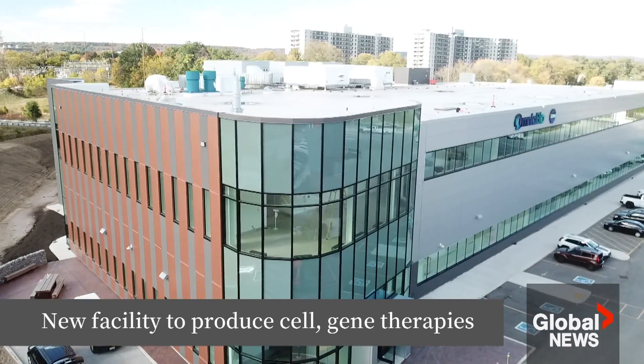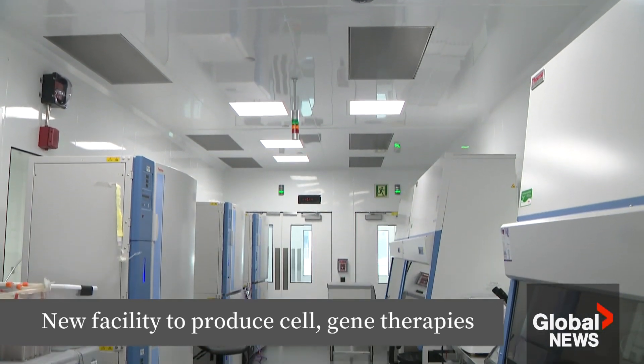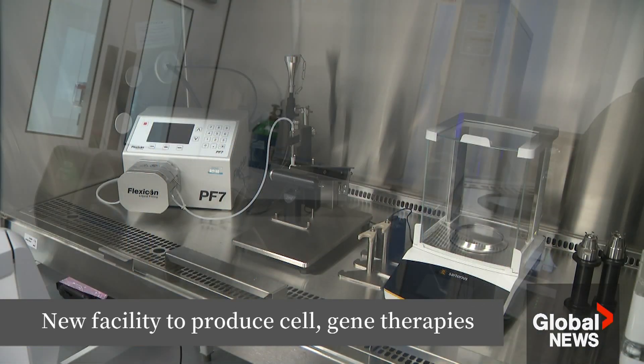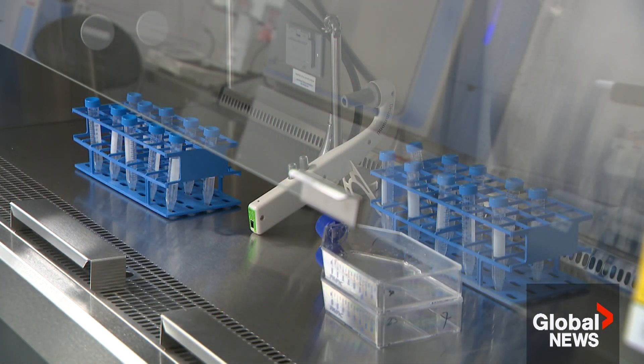This brand new high-tech facility is hoping to supercharge the way cell and gene therapies are developed in Canada. It's built to be able to get medications to market faster for less money. We've put in so many years of preparation and work and investment to getting this up and running.